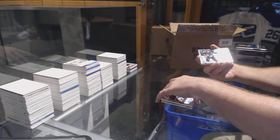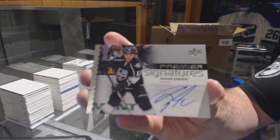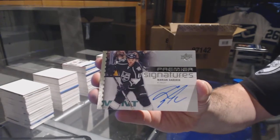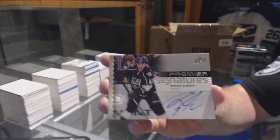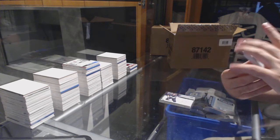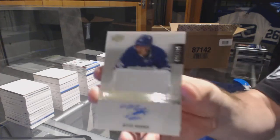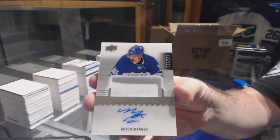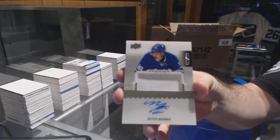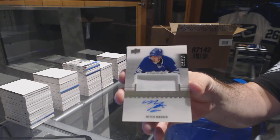For the LA Kings, Premier Signatures, Marianne Gaberick. Number to $1.99, Short Print Rookie Patch Auto for the Maple Leafs, Mitch Marner. $1.99.